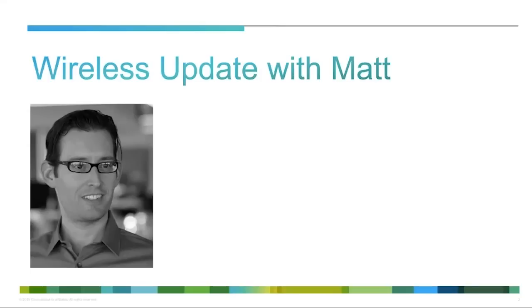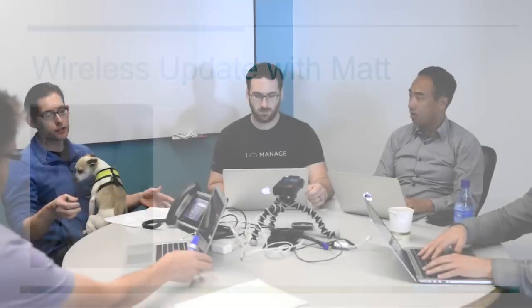Without further ado, I'd like to hand things over to Matt who's going to take us through his wireless update. Just a quick note — we are also doing a video recording. Unfortunately we didn't have notice ahead of time, but we'll see if we can get live video recordings out in the future. Right now you'll just have to do with audio. At least we have the dog.